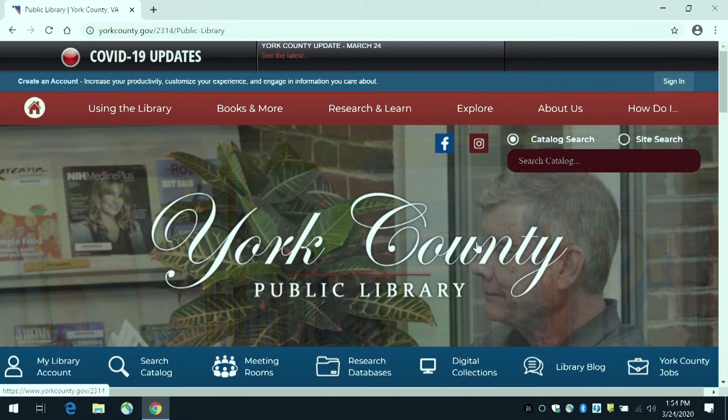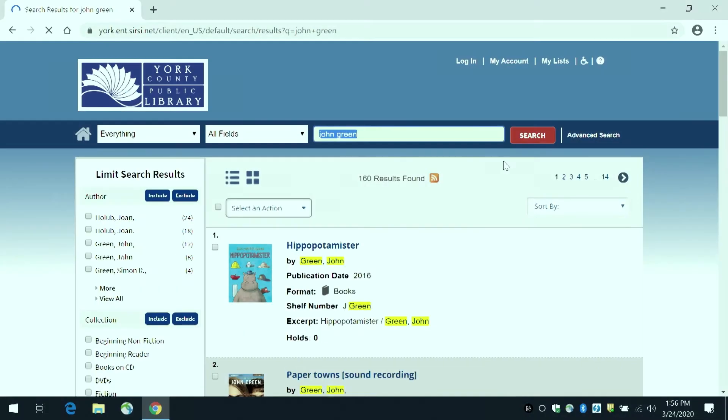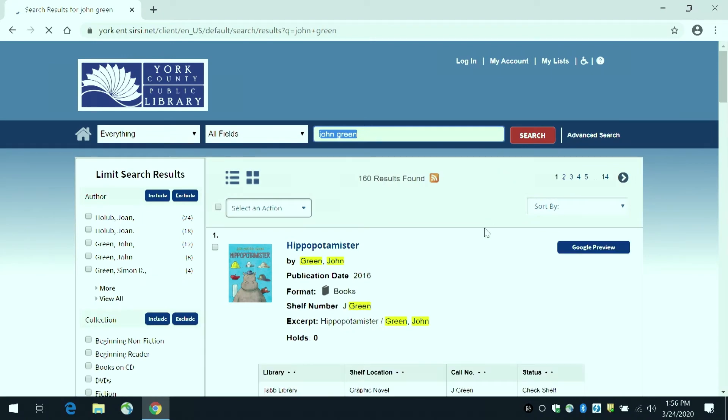Another feature to know on the library's home page is the catalog search box located up here. If you are looking for something specific, type it into the box and hit enter. You will then be taken to your search results in the library catalog.